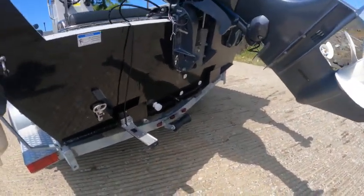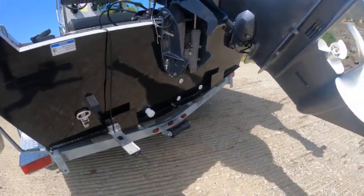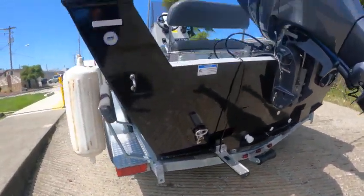Active 3-in-1. You got your live well pickup, the step, and your drain holes out through the back.